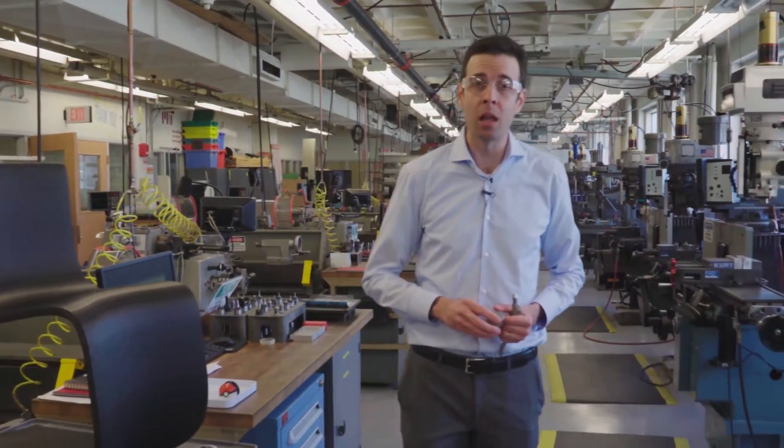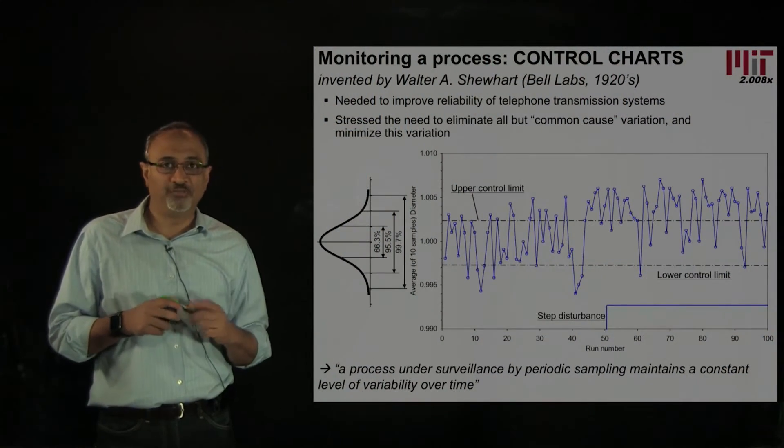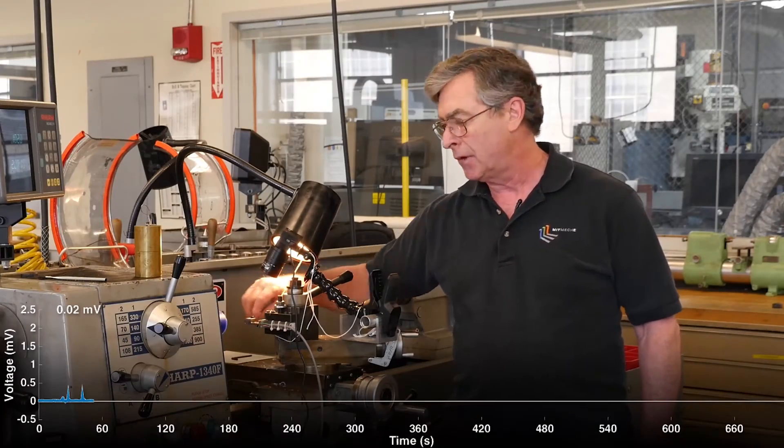As we go forward, we'll be joined by my colleagues, including professors David Hart, Sanjay Sarma, and Tim Gutowski, and our expert technical instructors, including Mr. Dave Dowd.